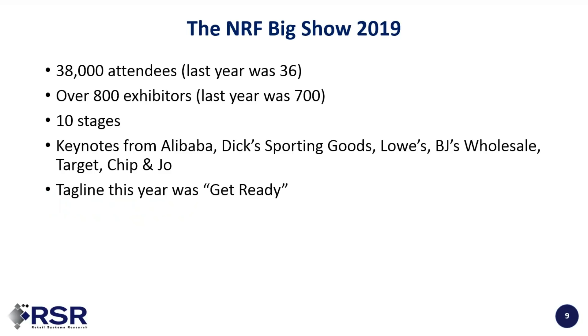The whole point of this is not only to walk through what we saw for people who weren't able to make the show, but also for those who were there and either were stuck in one booth or just didn't get a chance to roam around. This was an increasingly more crowded event — we're up to 38,000 people coming to the show, up from 36,000 last year. There are over 800 exhibitors on the show floor, stages everywhere, including in the Innovation Lab. The tagline for this year was 'Get Ready.'